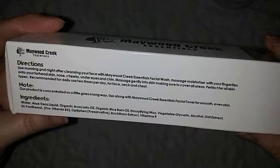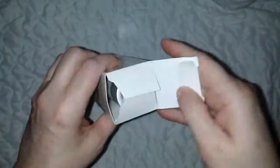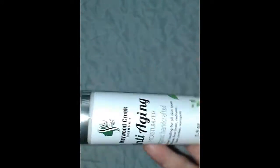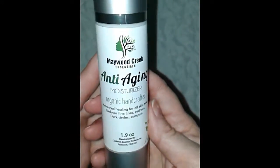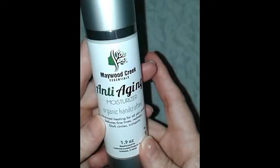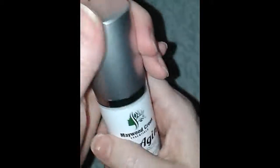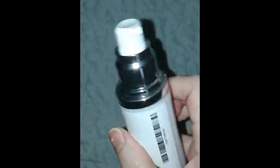So let's open this up. Wow, that is beautiful — look at that! They put some time and thought into that packaging. That is gorgeous.